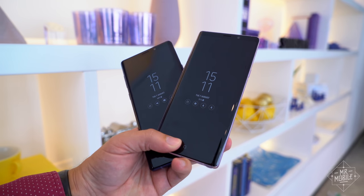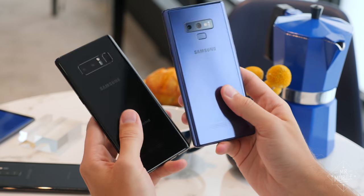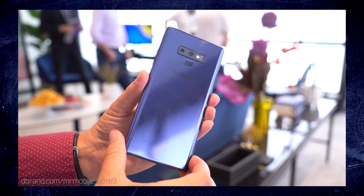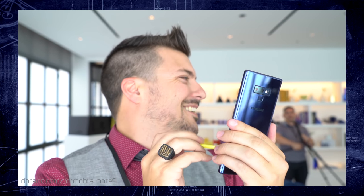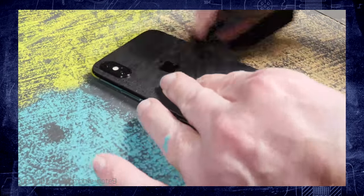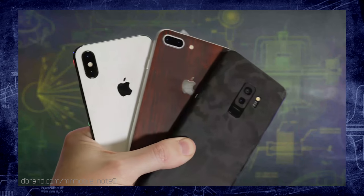And your hand doesn't need to be all that much bigger, either. While the Note 9 is still a very large phone, it's surprisingly close, at least in terms of hand feel, to the Note 8. Of course, it's still just as easy to smudge as any all-glass smartphone. dbrand delivers premium vinyl skins in up to 25 different finishes to give you the power to craft a custom color cocktail unique to your smartphone. Thanks to dbrand for sponsoring this video — you can get yours at the link in the description.